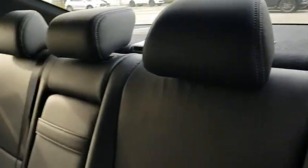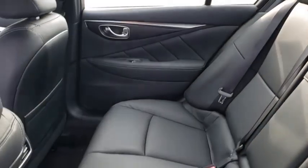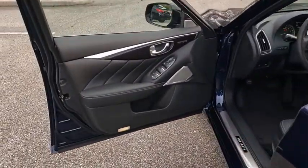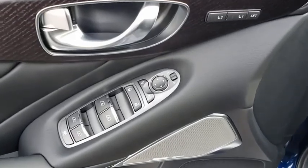Leather wrapped steering wheel, Bluetooth, power steering, adjustable steering wheel, floor mats, keyless start, four wheel disc brakes, cruise control, auto dimming rear view mirror. Take this vehicle for a spin and see why so many shoppers are now proud owners.